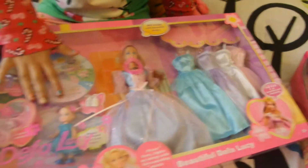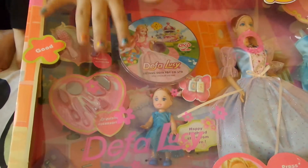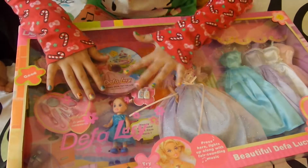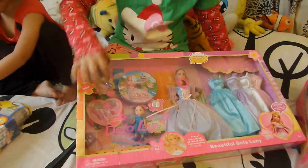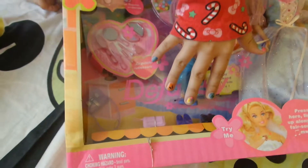This is her sister. She is so beautiful. I cannot tell you how beautiful she is. She is wearing a Cinderella-like dress and she has two pigtails — look at her makeup. It comes with two purses and two shoes.